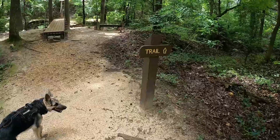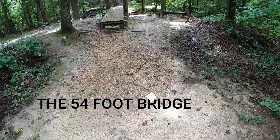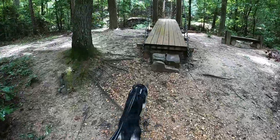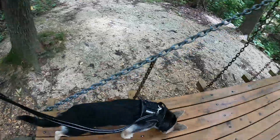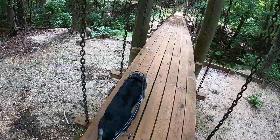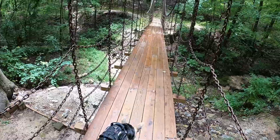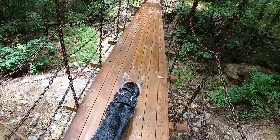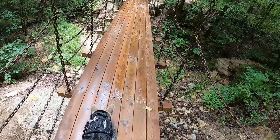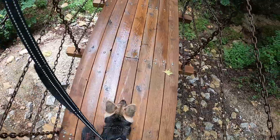Alright, here's this trail. Let's keep on going. Oh, this is one of those swinging bridges. Oh dude, she's scared — she's not liking it, she's not having that. Come on, good girl. Keep going. Did you find something that actually scares you? Come on, good girl.